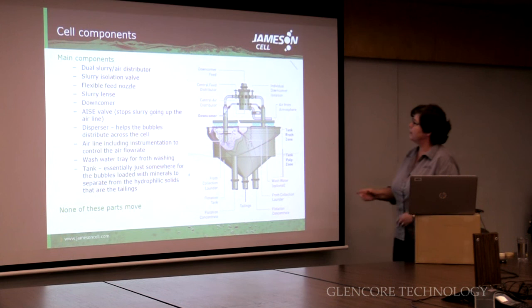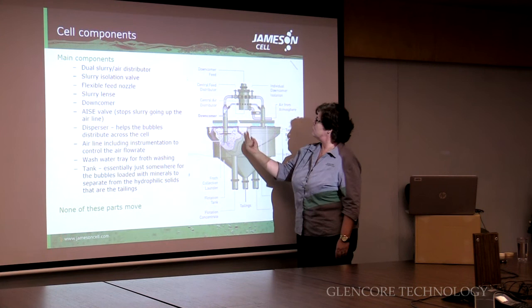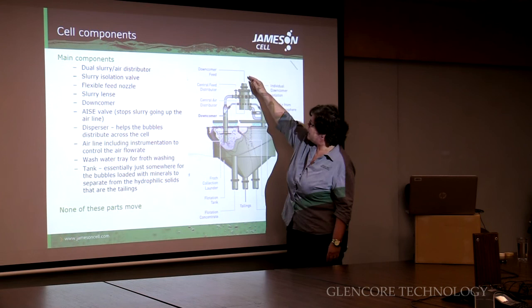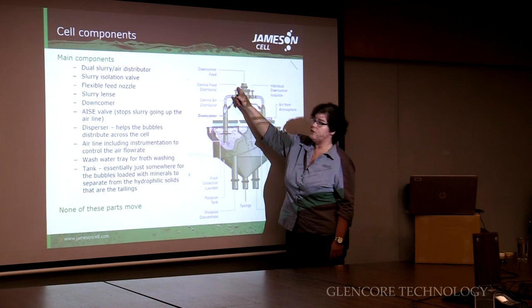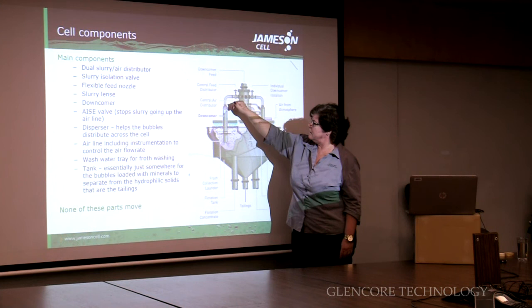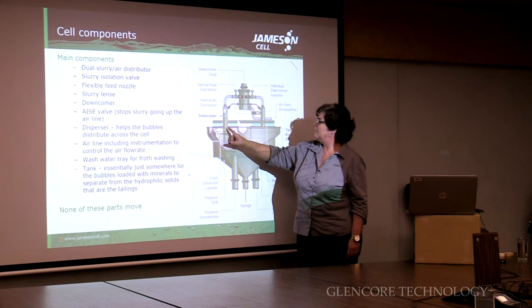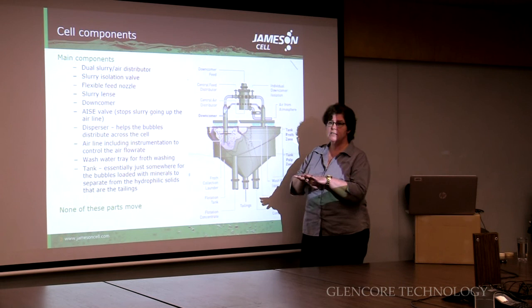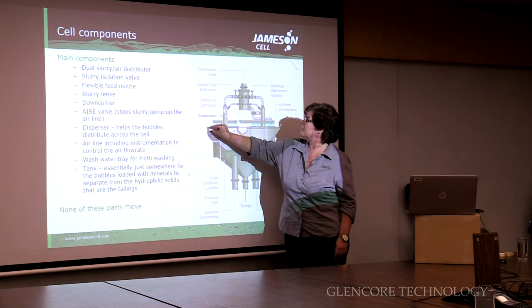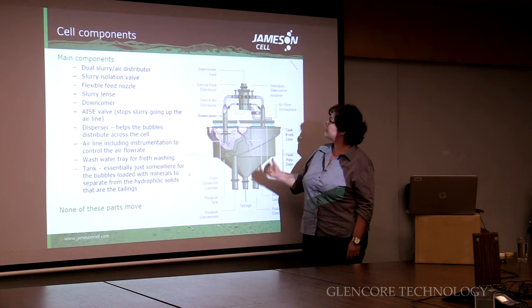Looking at the actual cell components — this is a two-part distributor. The top half deals with slurry, the bottom half deals with air. The slurry comes into the distributor and is distributed down the individual downcomers through an isolation valve for maintenance. It comes through the flexible feed nozzle, through the slurry lens, into the downcomer proper where flotation is occurring. The mineral-laden bubbles then rise up through the diffuser, which spreads the bubbles across the surface area of the cell, otherwise they'd race up the side of the downcomer. The froth layer can be washed with wash water.